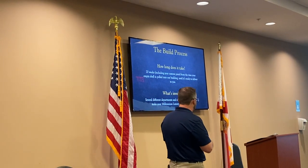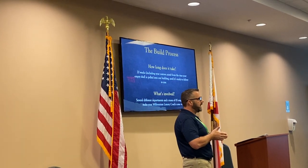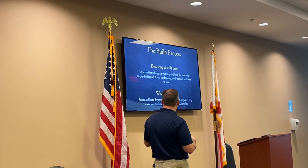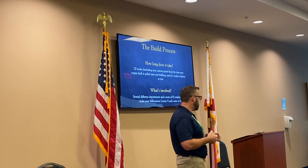How long does it take? We say 20 weeks overall from the time we back your empty shell into the car building until it's completed, and that's including the paint. There are several different departments and over 85 employees that actually have a hand in making your luxury coach a dream come true.